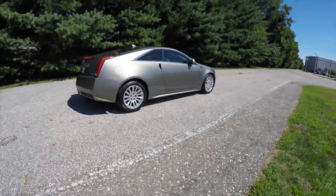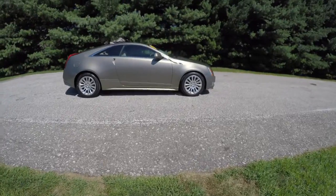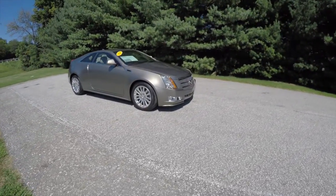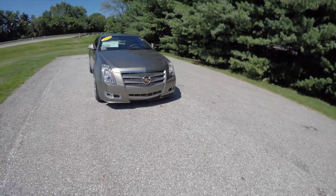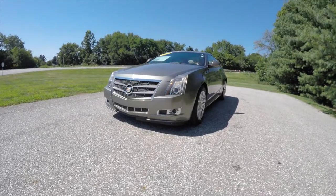This concludes our quick walk around and look at this 2011 Cadillac CTS-4 Premium. If you have any questions or would like to see this vehicle, please contact our showroom. One of our friendly sales staff would be more than happy to answer any questions you may have. Thanks for watching.